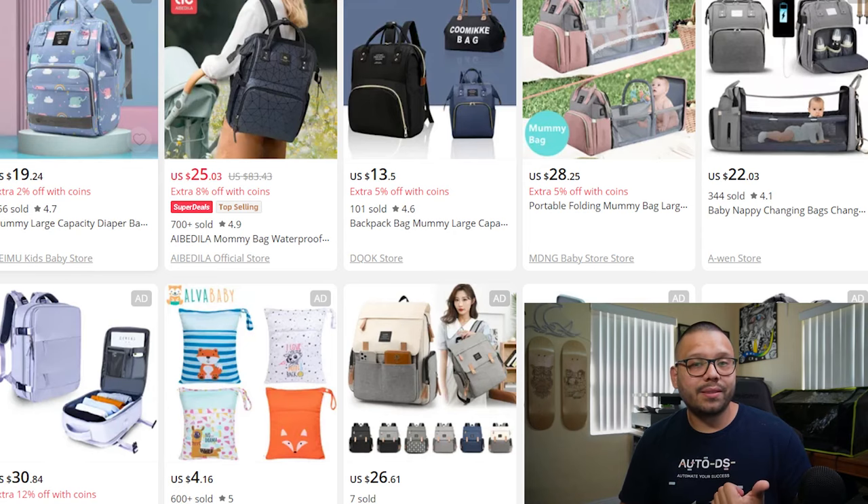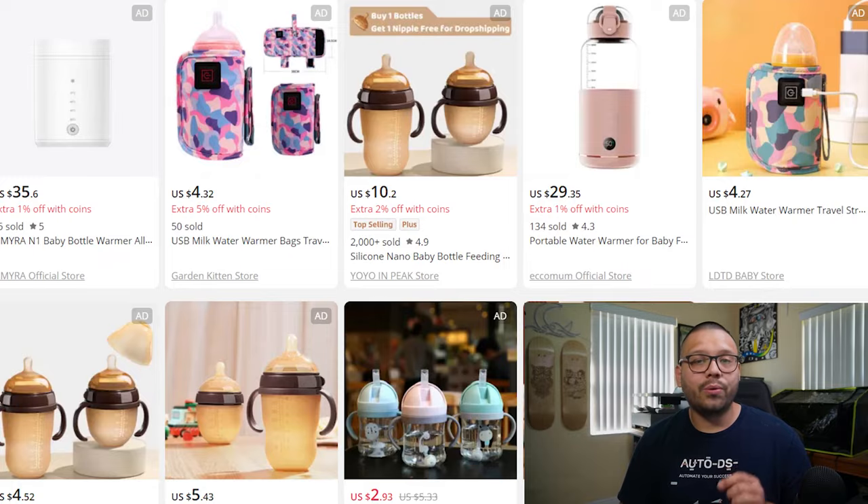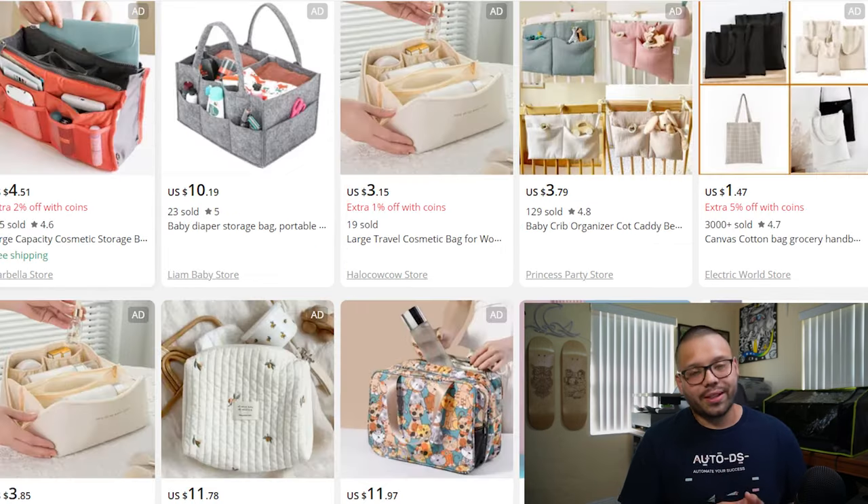A few other trending baby products include waterproof diaper backpacks, baby milestone photo props, white noise baby devices, teething toys, soft play mats, portable bottle warmers, and diaper bag organizers.